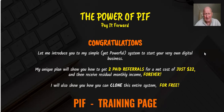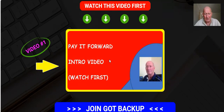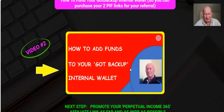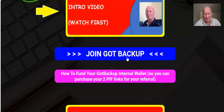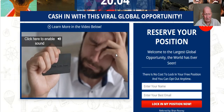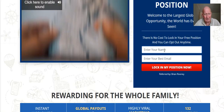It's a reasonably straightforward process. You're on the training page here for the Power of PIF. You would have already gone through the intro video, and this is the video you're watching right now. First things first, if you aren't a member you need to click on the Join Got Backup link here. If you are a member, just log in. Click on that link and you will be taken to the sign-up page.